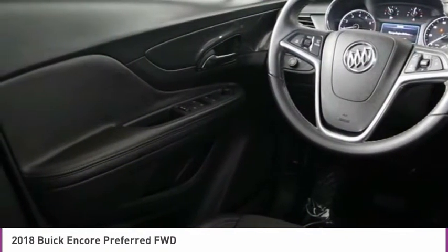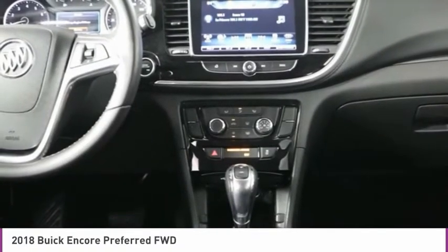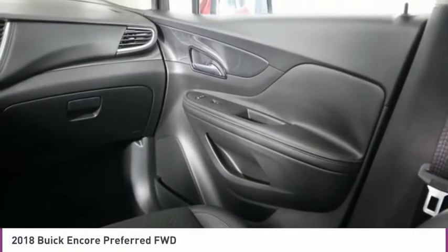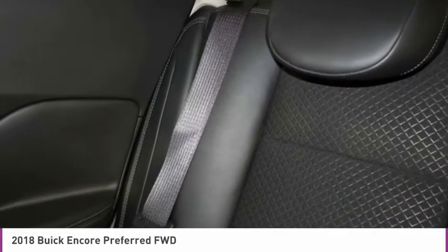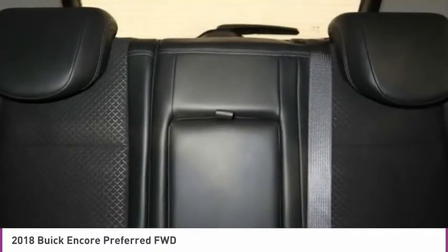This isn't just a vehicle, it's an experience. So stop in for a test drive today. Take care. We'll be right back.